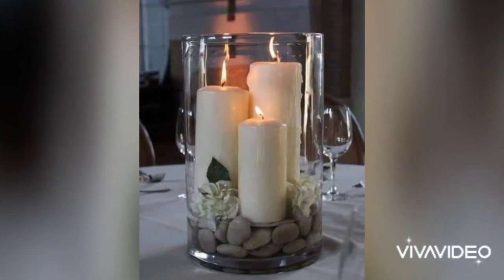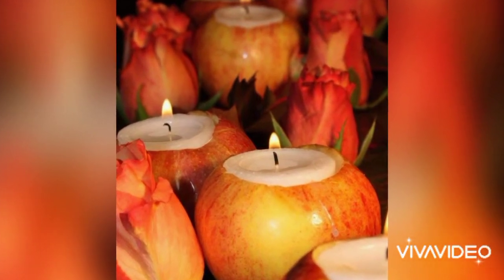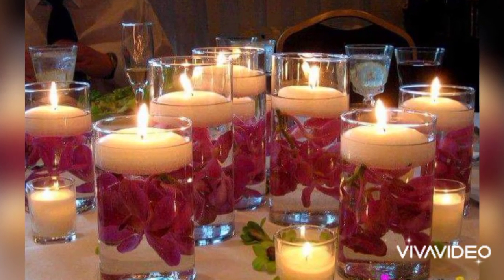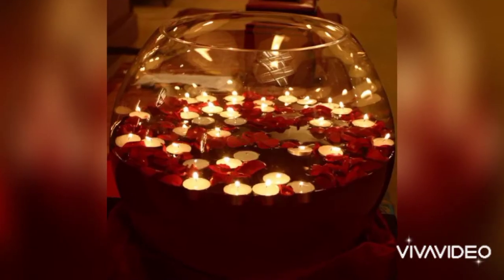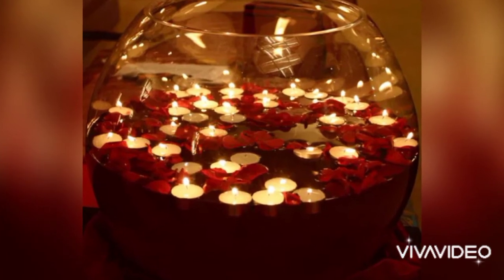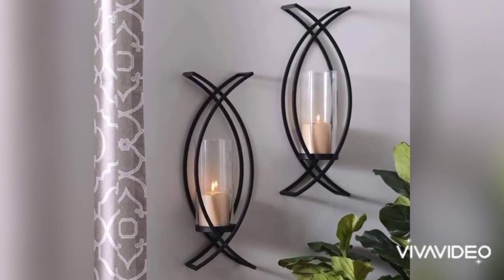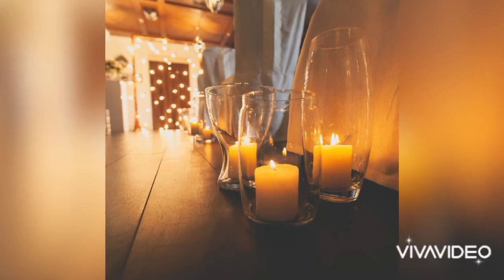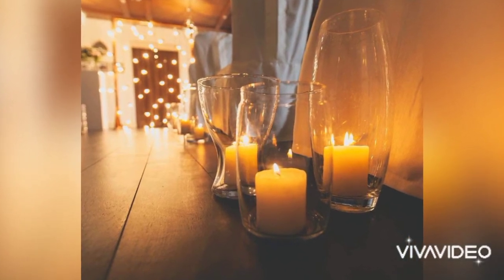Candles are so versatile and look great in any room of the house. Put them in the bathroom for a spa-like feel, the living room, or the kitchen to make it cozy and calm, or to set up for a candlelight dinner. You can even use candles in your garden to give it a magical fairy-tale feel.